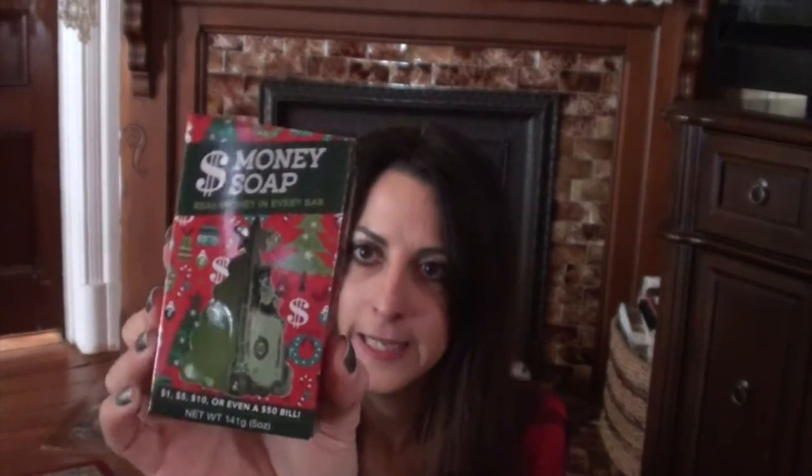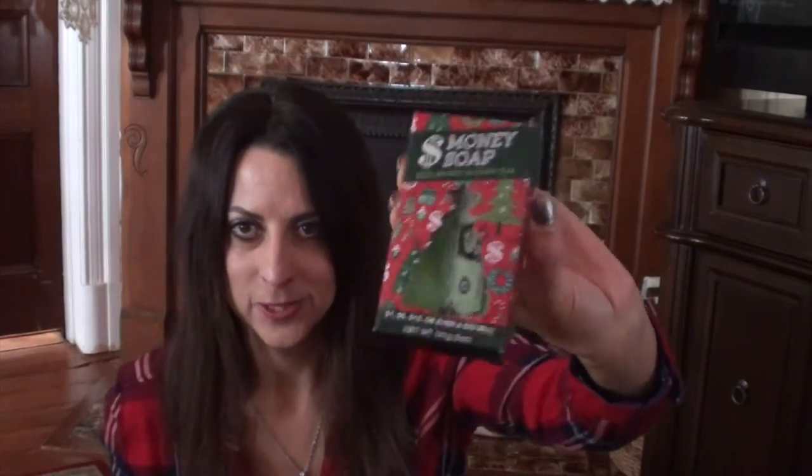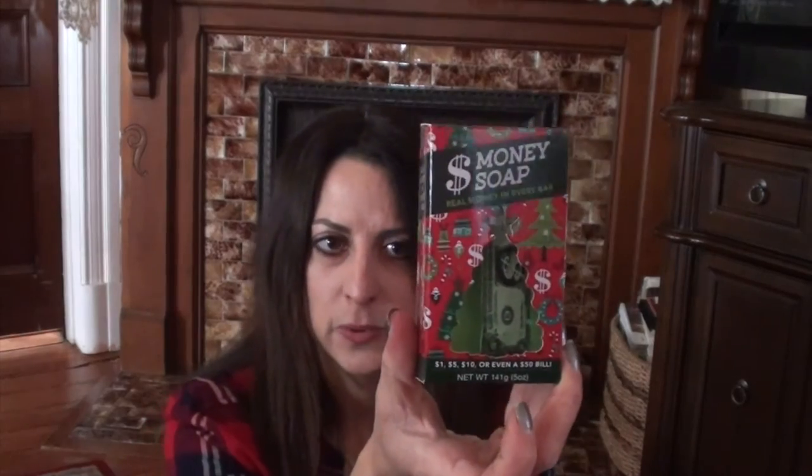I got him some gloves because we're always losing them — he likes these really thin knit ones to wear going to school in the morning. I also got this really cool money soap from Kohl's. Inside each bar you'll find a one, five, ten, twenty, or fifty dollar bill. It was $10.99 but with coupons and Kohl's Cash it was less. It'll inspire him to wash and maybe find some money!